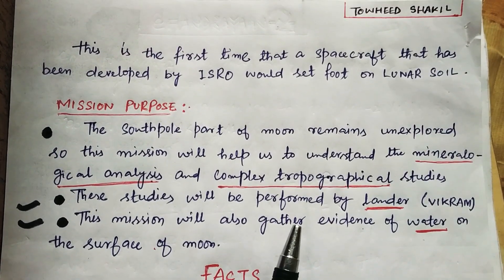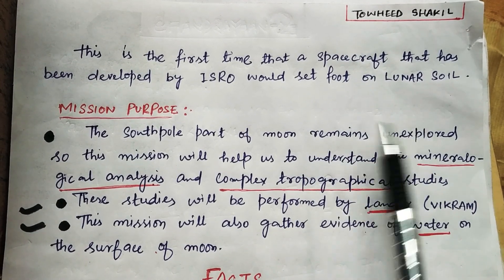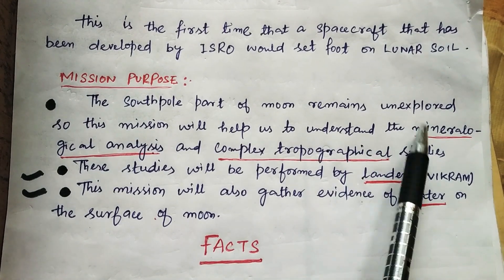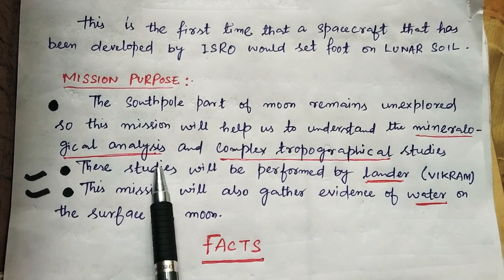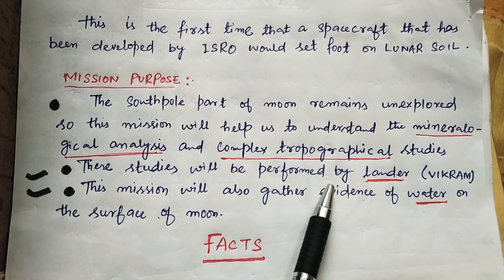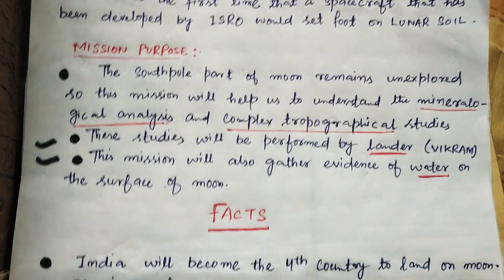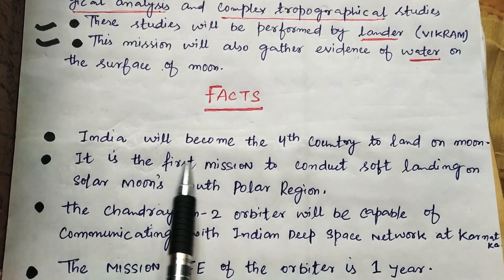This is the first time that a spacecraft developed by ISRO would set foot on lunar soil. The south pole part of the moon remains unexplored, so this mission will help us understand the mineralogical analysis and complex topographical studies. These studies will be performed by lander Vikram. This mission will also gather evidence of water on the surface of the moon.